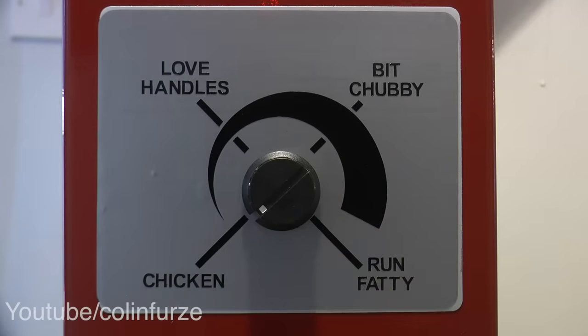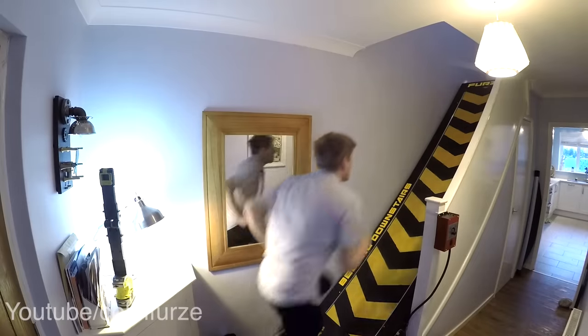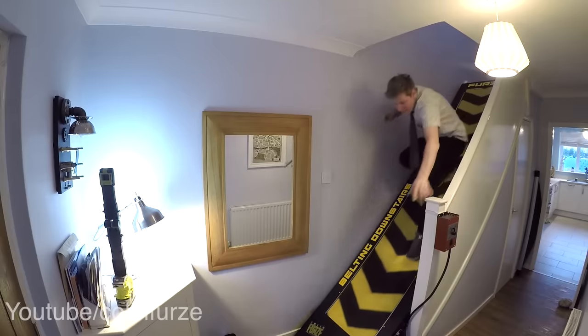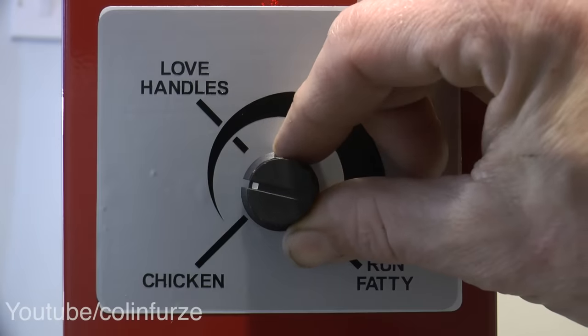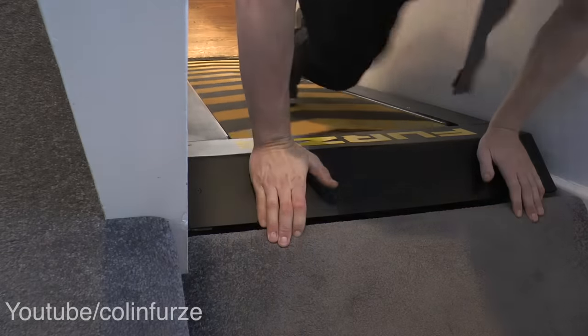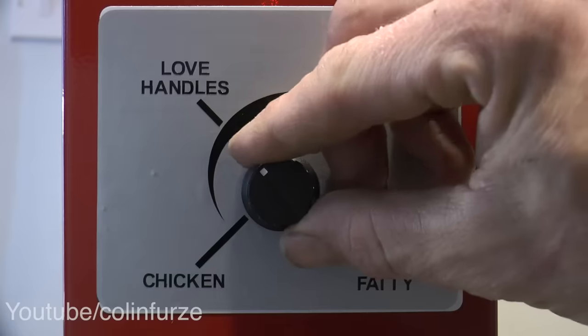Chicken mode is essentially off, but it's still not as easy as just walking up the stairs because the belt does still move, as I will demonstrate. Coming down is good fun. Set it to 'love handles' and it gets a little bit harder.